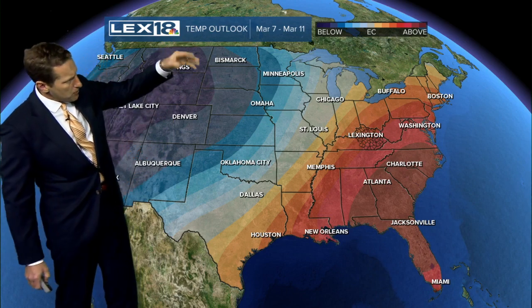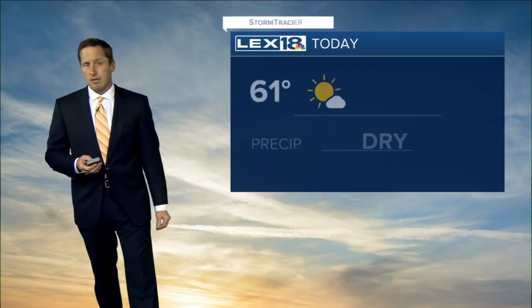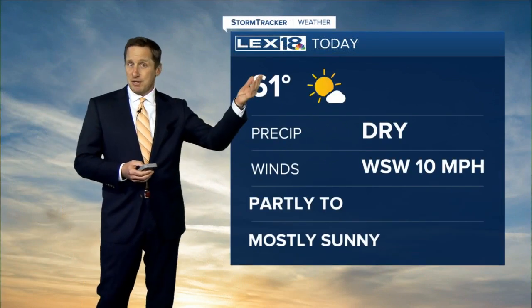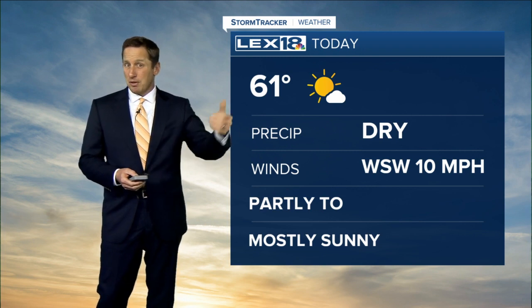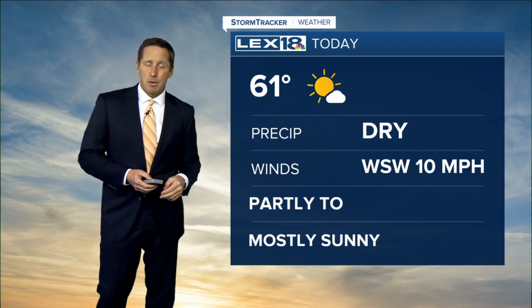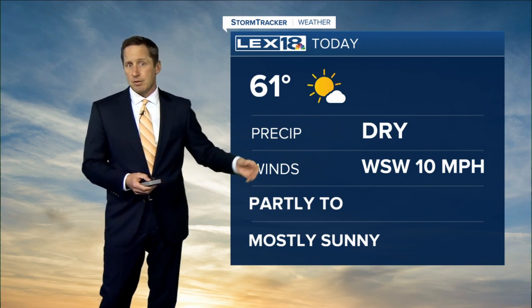The 6-10 day temperature outlook as we get farther along into March runs March 7–11. There are well-below-normal temperatures out west, but above-normal stuff here — even warmer as you go south and east toward the Atlantic and Gulf Coast. So expect more of this above-normal warmth. Our average high for today in Lexington is 51 degrees, so we're about 10 degrees above what we'd typically see this time of year — more reminiscent of what we see in early April, actually.